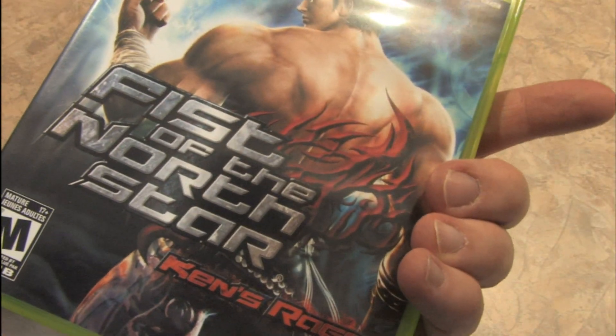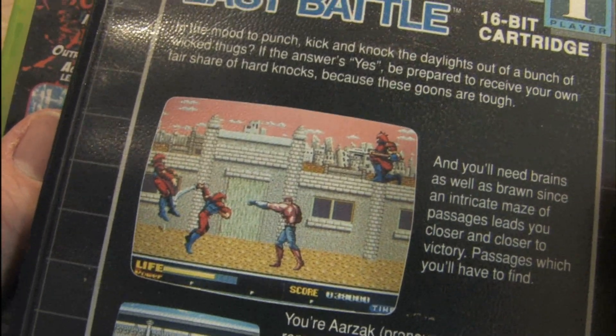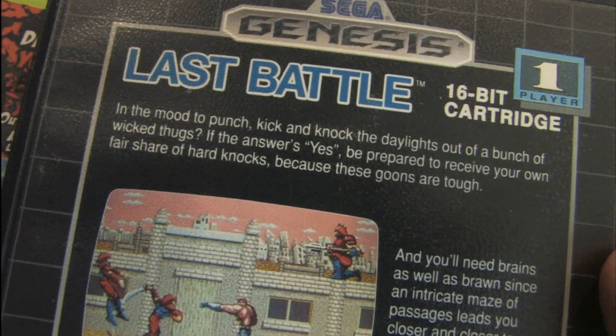Ken would be his name. See, he's punching people running at him — that's what Ken does. He does it well. In the mood to punch, kick, and knock the daylights out of a bunch of wicked thugs?